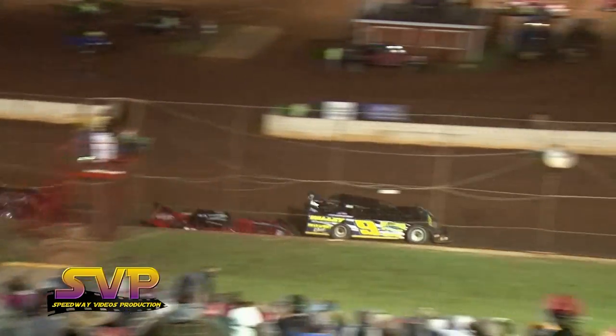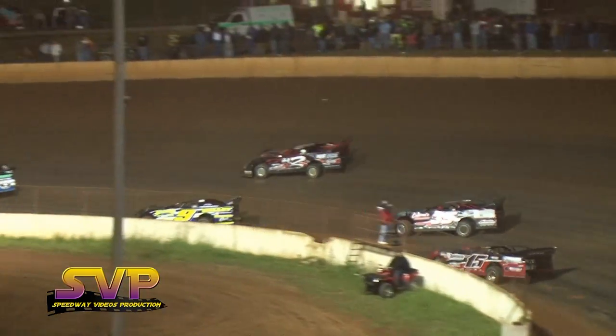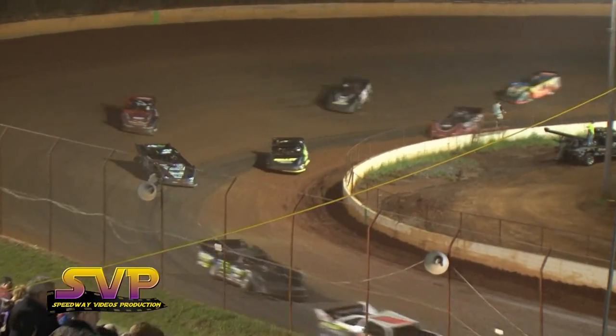Owenby looking for that big $2,000 to win payday here tonight. He has led it from the start, coming by to put lap number 25 on the board. We have five laps to go.